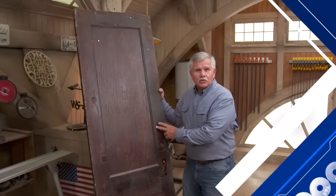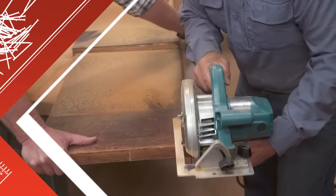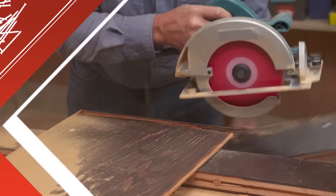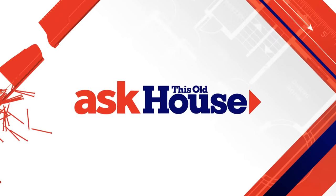And this old door is going to be used to make something completely new, and we'll show you how to build it. Now we're ready to start assembly. That's next on Ask This Old House.